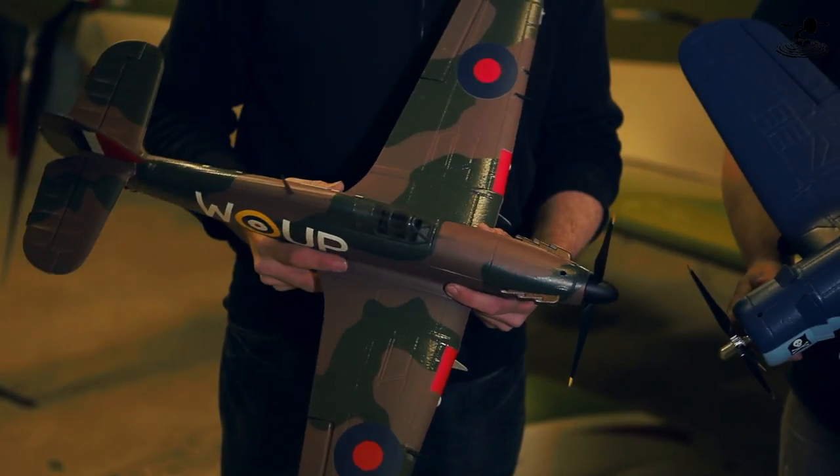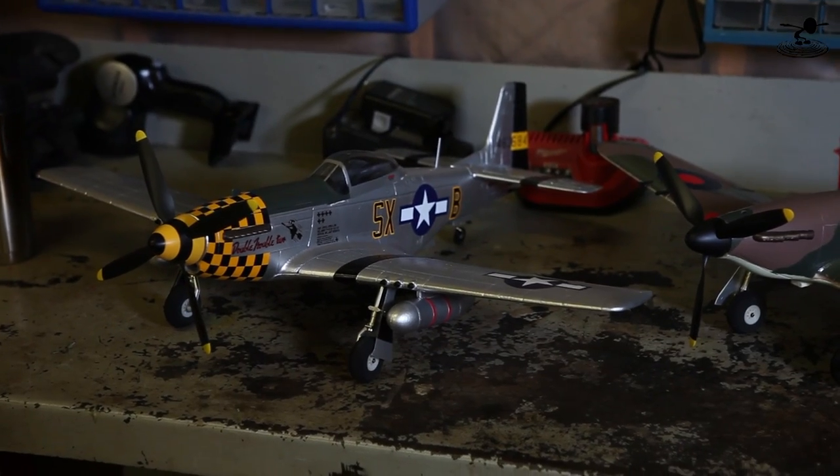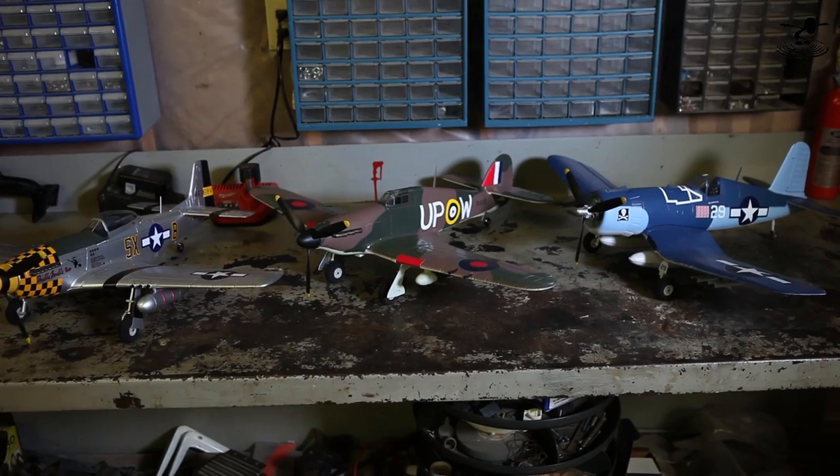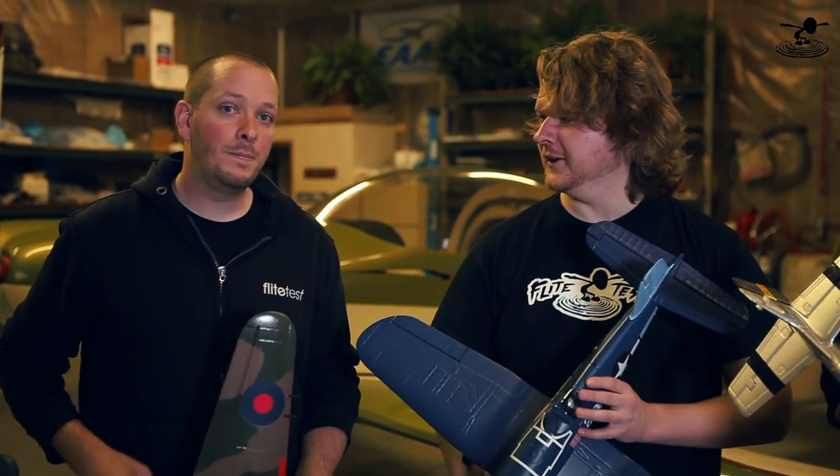Let's go ahead and show them how this flew. Today we're gonna have some fun with the Weekender Warbirds from Hitech. We got the P-51D, the Corsair, and the Hawker Hurricane. A lot of people always wonder about specs, and we don't talk about specs very often apparently, and that makes people mad.